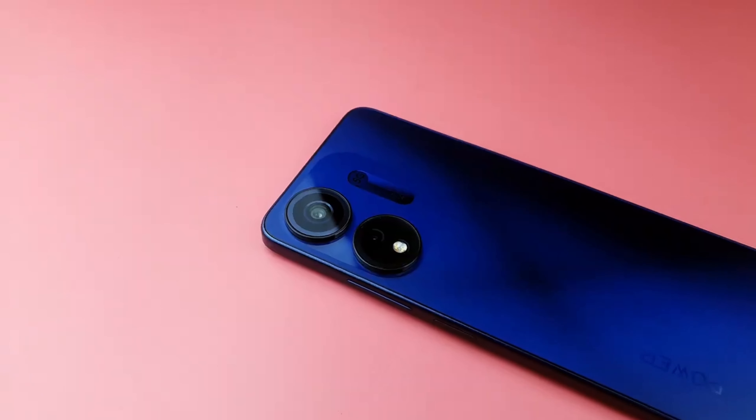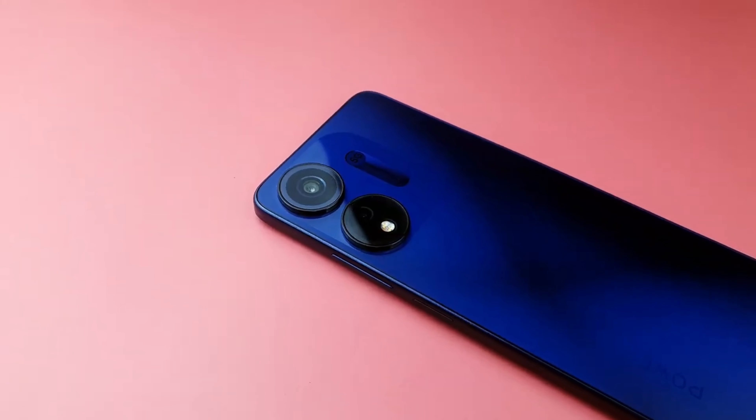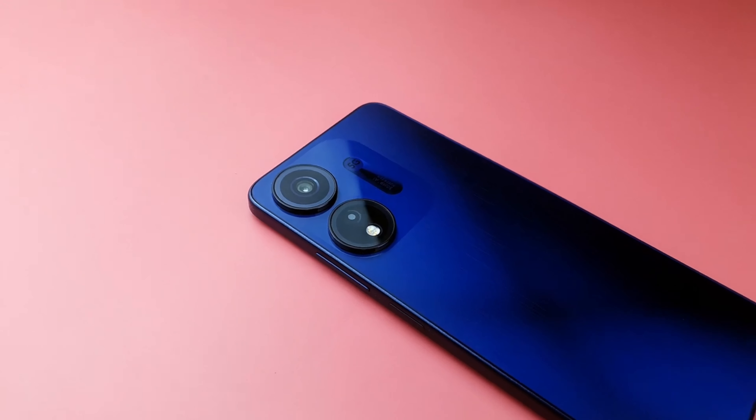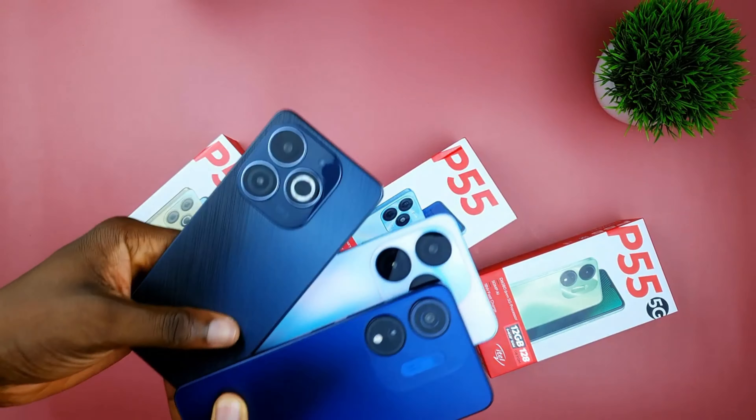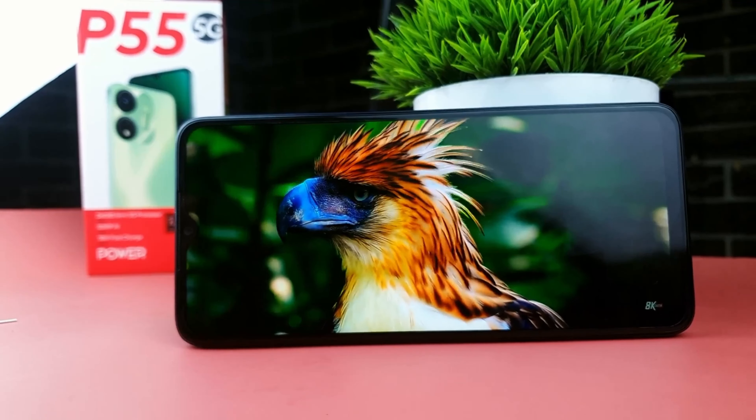Here is my verdict: if you are on a budget and you crave 5G, the itel P55 5G is definitely a worthy device and I totally recommend it. There is no device in the market right now with 5G at this price range — only the itel P55 5G. It ticks all the boxes: decent display, great battery life, great chipset, and great performance without breaking the bank. Thanks for watching.